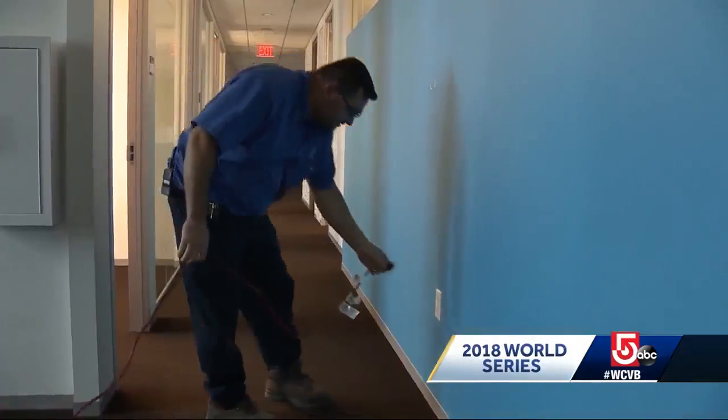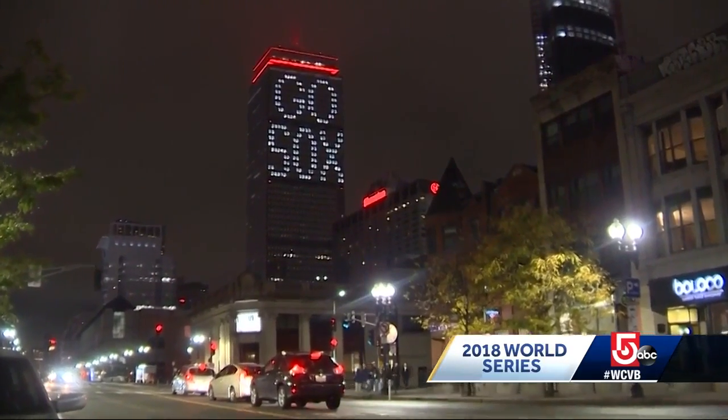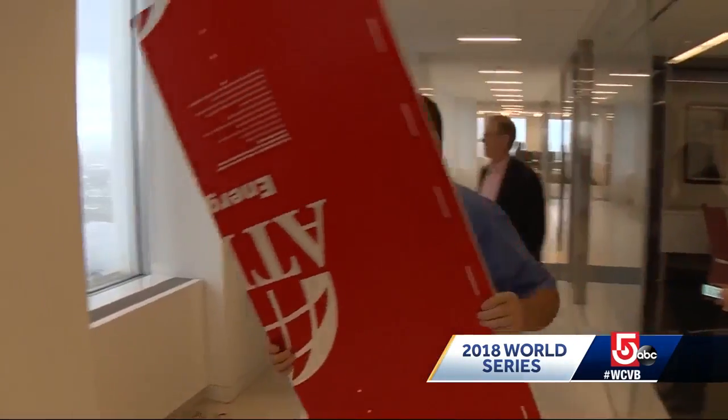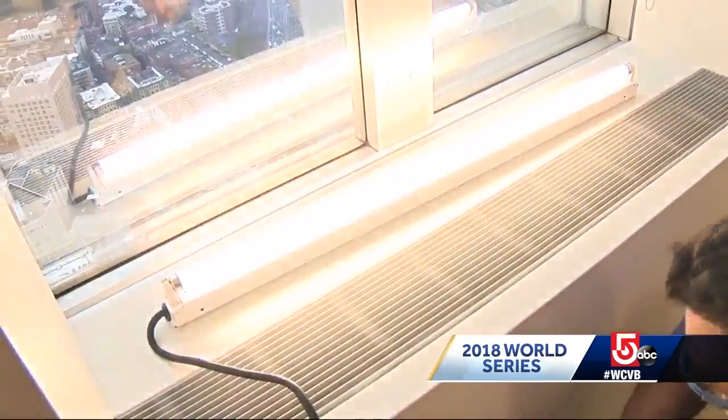It's more than just drawing some blinds and plugging in a light. Getting Go Sox on the Prue takes a team. Just being a part of it and having the whole team be behind it is just amazing. A dozen workers spend two hours every night setting up 160 lights.